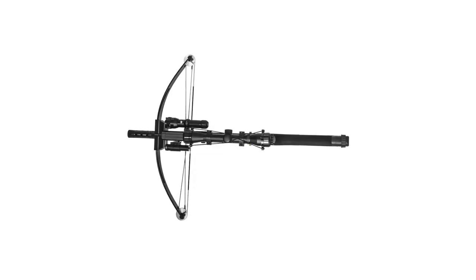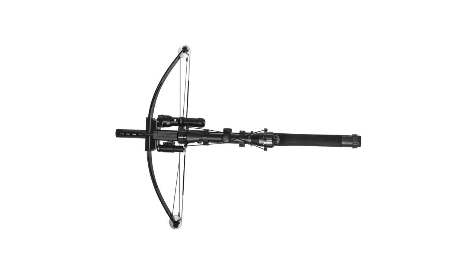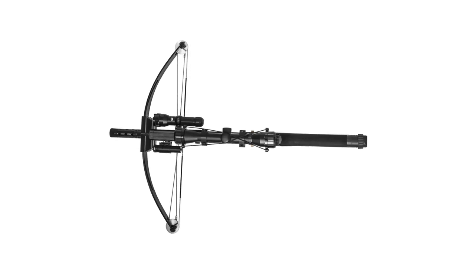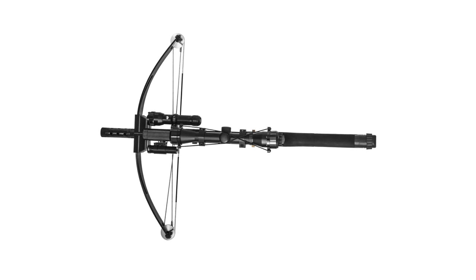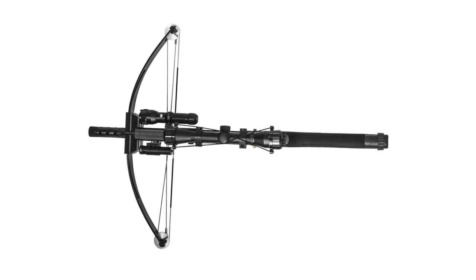Finally, a crossbow with high power but low cost. This item outputs excellent performance with pinpoint accuracy, a powerful blow, and is conveniently portable. This crossbow makes small game hunts easy and practice shooting fun.